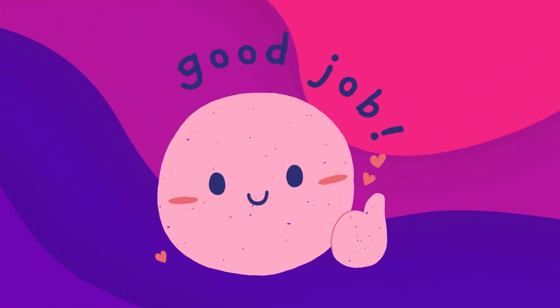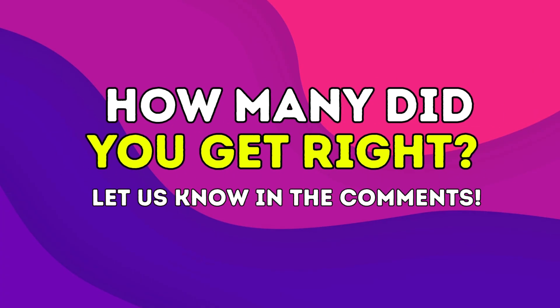Great job on the first 10. How many did you get right? Let us know in the comments. Ready for the last 5?